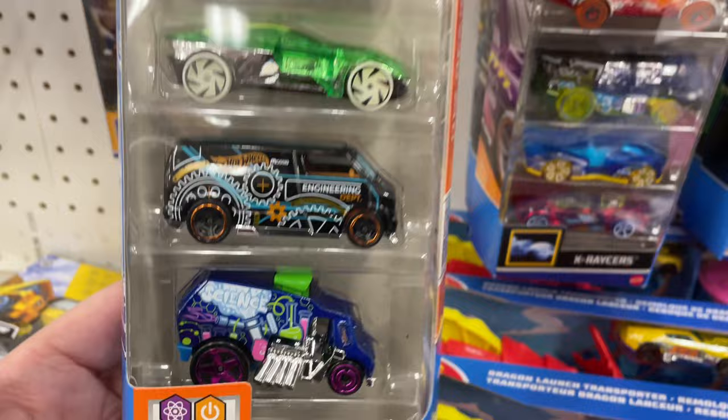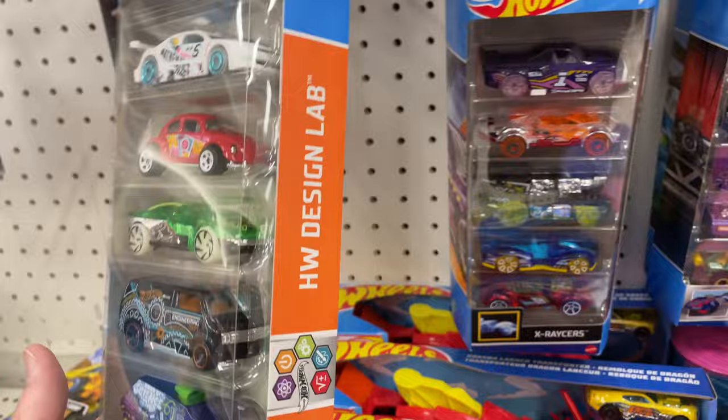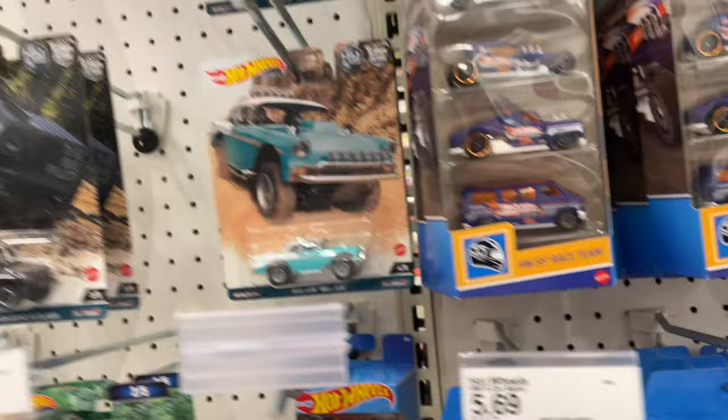There's a van now. Design Lab — I think I got this one, yeah, I have this one. Really cool, I think I do have it. Oh wow, look at that — they have a bunch of the premiums.